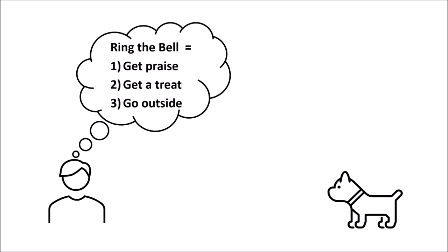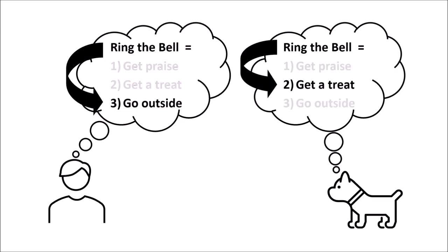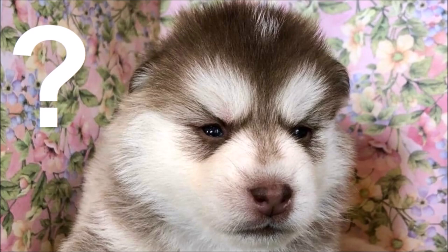What's happening is that for you as an owner, the link you really care about is between the bell and going outside, and you want your puppy to eventually get there. But initially it will be a lot easier for your puppy to make the link between the bell and the treats. So where do we start?